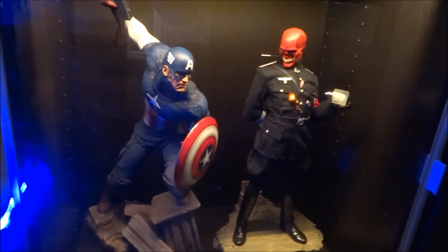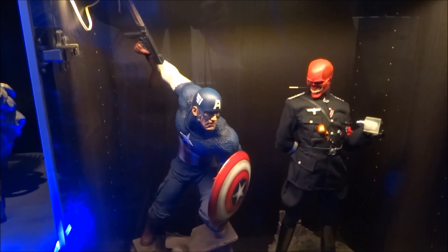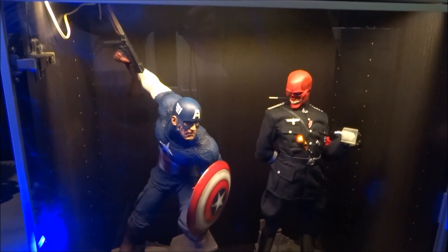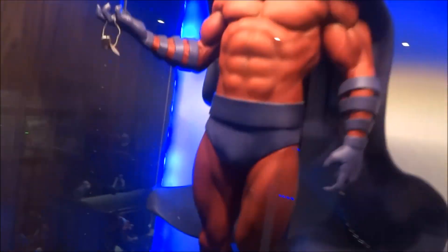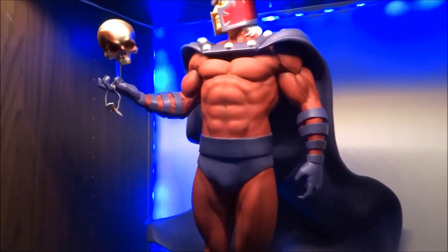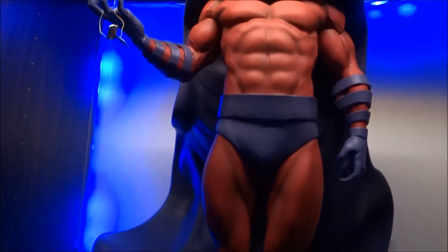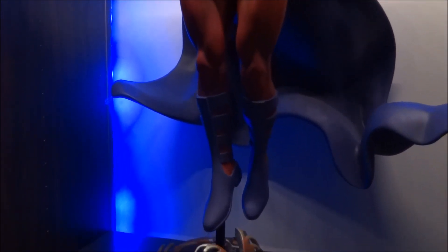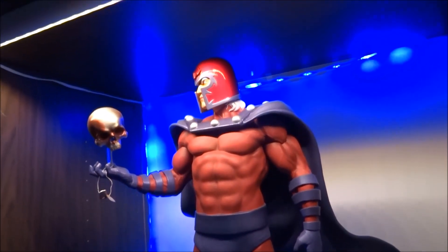Down here we have the Red Skull Premium Format and the Captain America Sideshow Premium Format — both exclusives. I think they're a good match together. Up here we have the Mad-X Custom Magneto, one of my favourite statues. I know everybody says the XM Magneto is better, but for me this one does it — he's just got a presence about him floating.